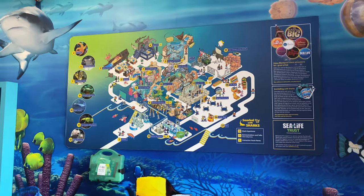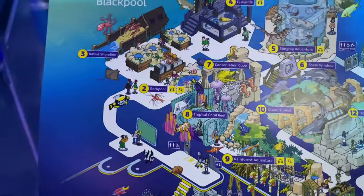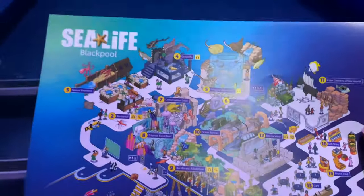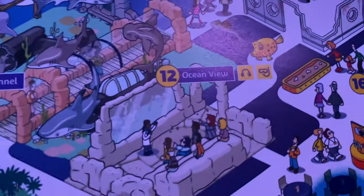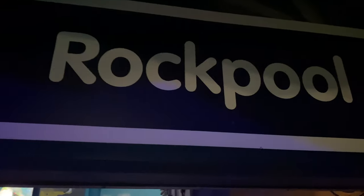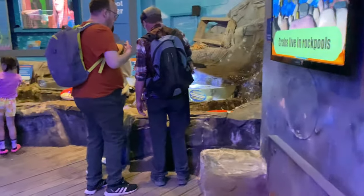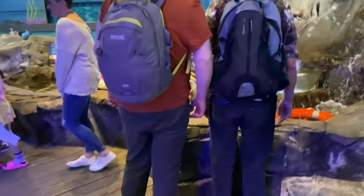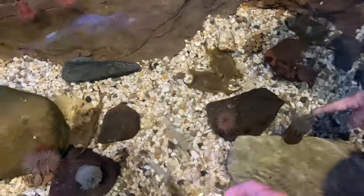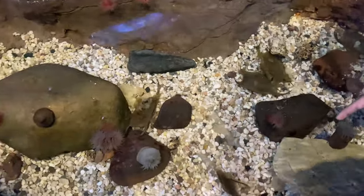There's a map on the wall of the whole centre. We're heading up the stairs now - he's just mentioned something about the stingrays but you can see them from the ocean view window. Starting off in the rock pool area where Maize can actually have a feel of the starfish. It does feel really sticky actually - gotta be very careful obviously when touching the starfish.